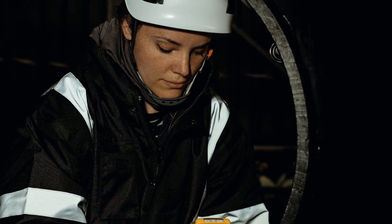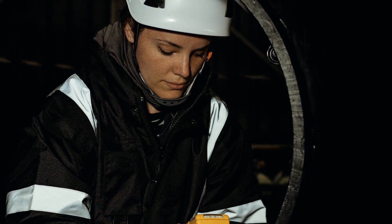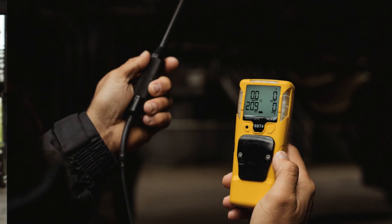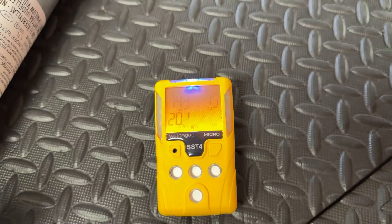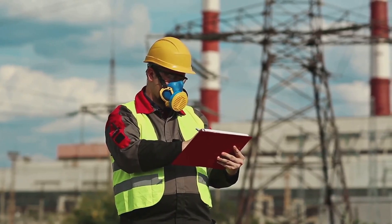Before entering, perform a pre-entry atmospheric test using a pumped gas detector with a sampling hose. Check from top, middle and bottom layers of the space. Levels are all clear. Oxygen's at 20.9%. No flammable or toxic gas is detected. Let's document that.